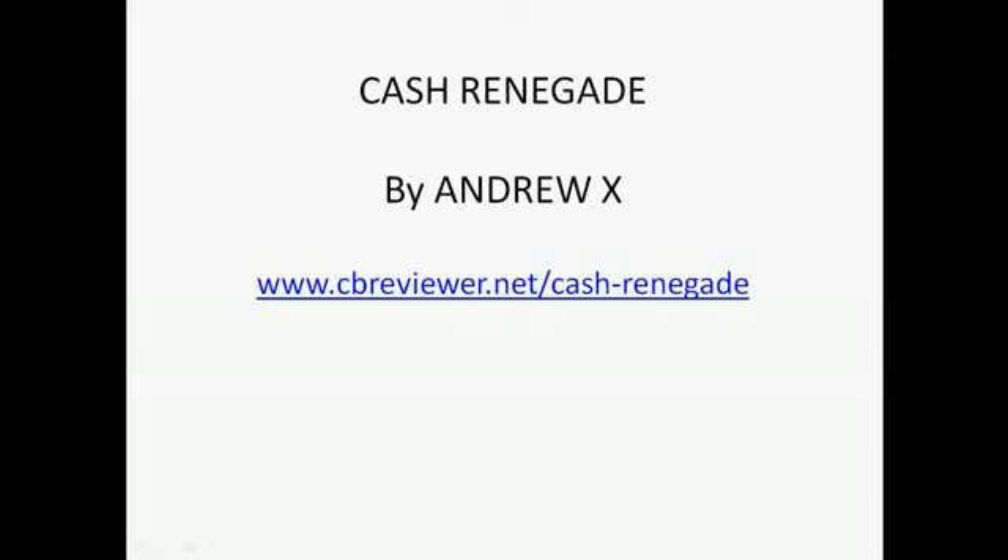Hi guys, welcome to my Cash Renegade review. This is the new product from Andrew X which is launching today, the 7th of June.